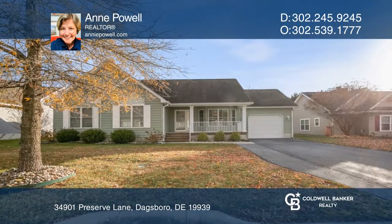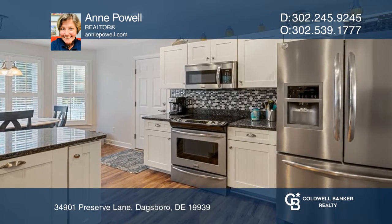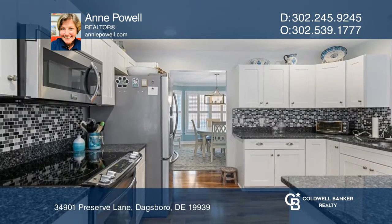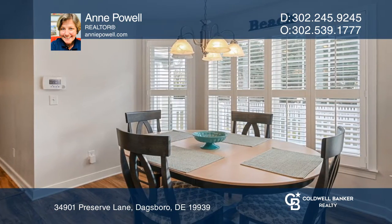Welcome to this spacious and upgraded cottage-style home located close to the beach. This three-bedroom, two-bath, ranch-style home has over 2,300 square feet with all the upgrades you're looking for.